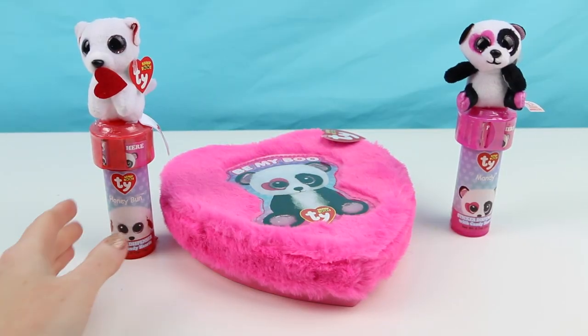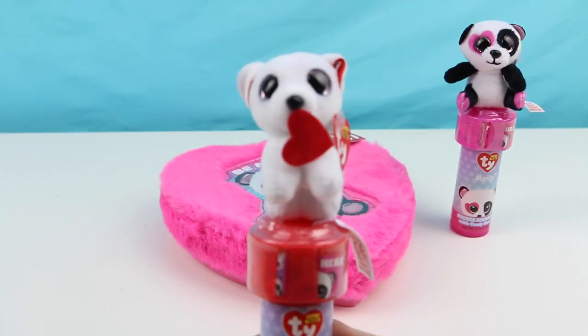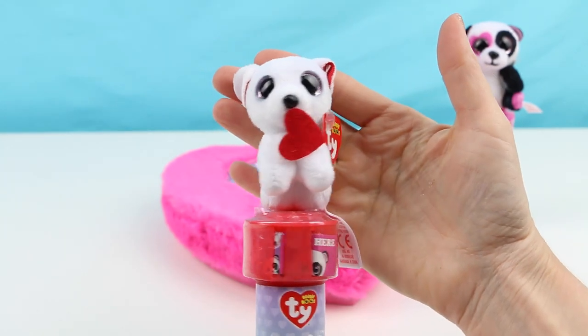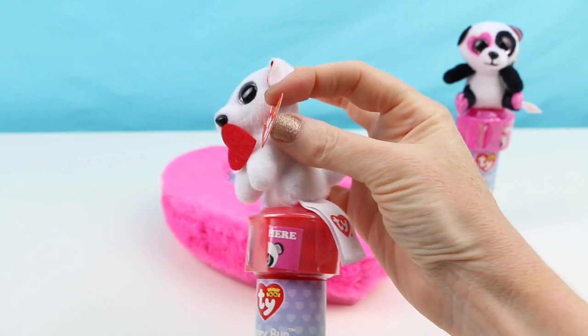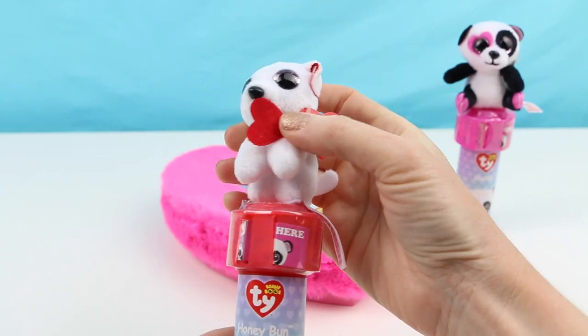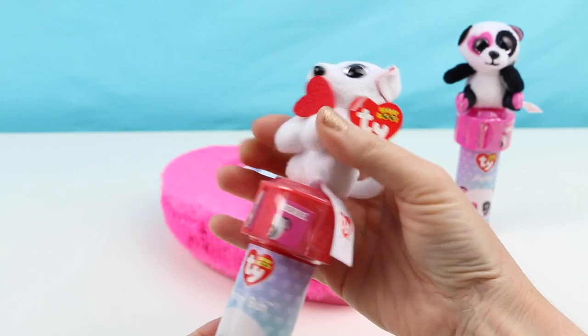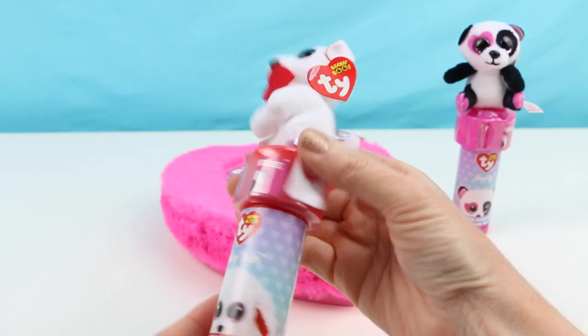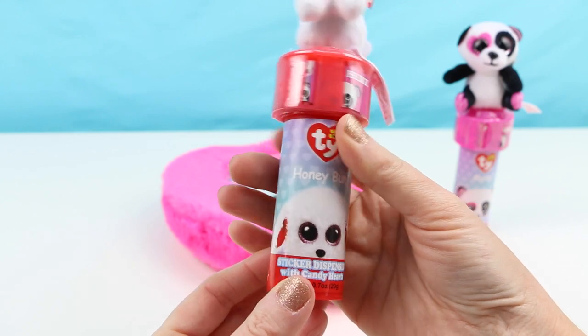Alright, now let's open up one of these little Beanie Boo containers. Aren't these adorable? I love that little doggy on top holding a little heart for Valentine's Day. It says 'aww' and its name is Honey Bun.